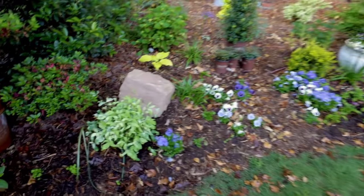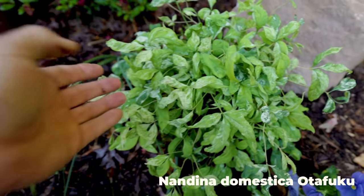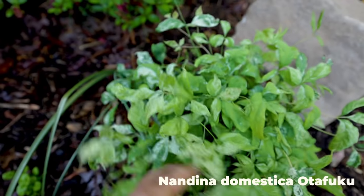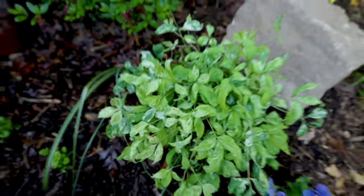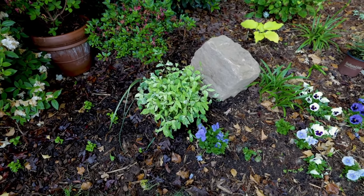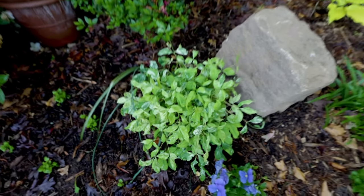I've got this variegated Nandina. When I put it in last year it didn't do a whole lot, but that new growth coming on now — you can see the variegation in it. Really quite striking. I love it in that spot. It turns red in the wintertime, just like Firepower does. But during the season it has that variegated new growth on it.